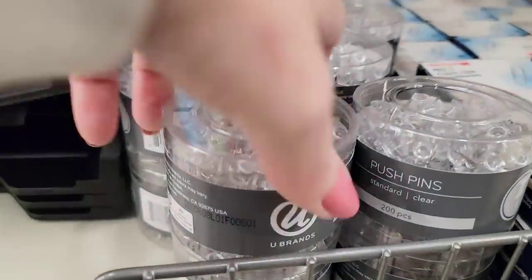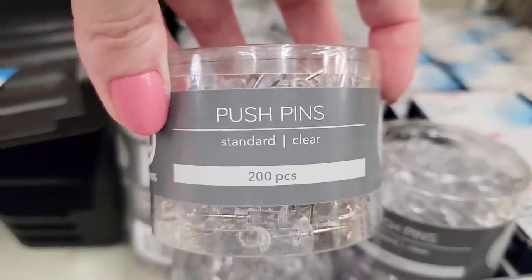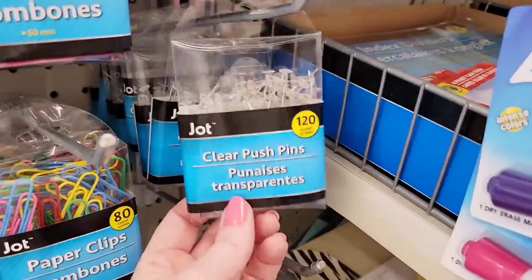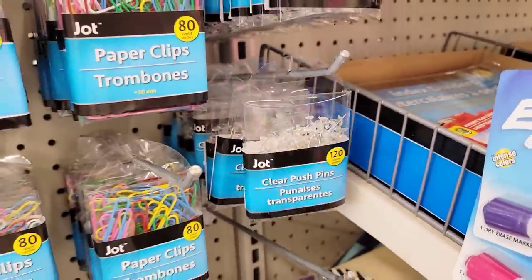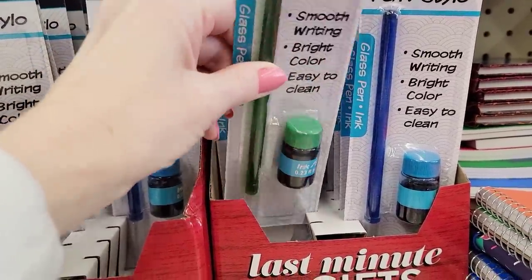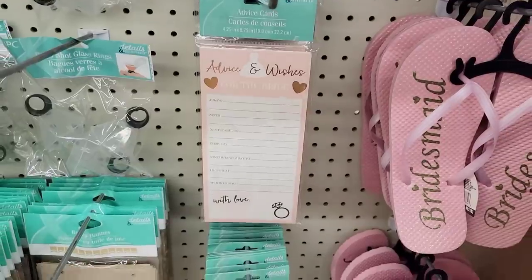It looks like Jot has some competition. Look at these pushpins — you get 200 standard clear ones. The Jot ones up here, you only get 120. I know they've had these for the past couple of years but these are absolutely amazing. These are by Jot — these are glass pens with the ink.